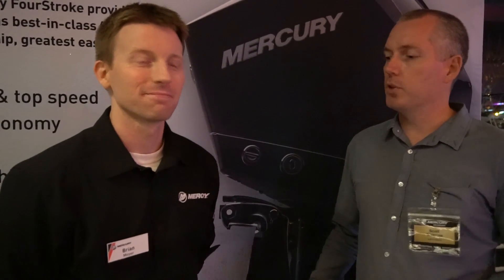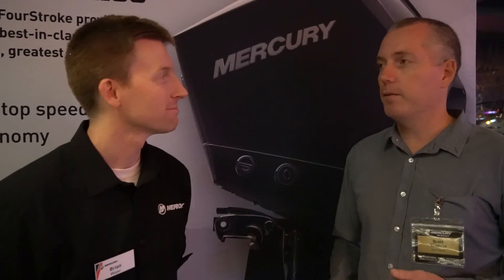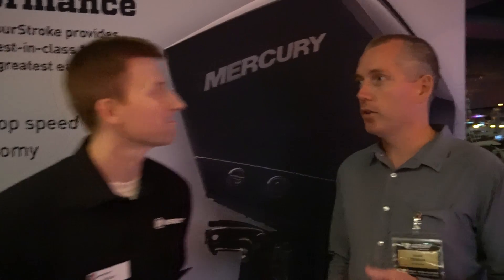Scott Thomas here from Fishing World at the Miami Boat Show in Florida. It's a pretty exciting launch tonight from Mercury Marine, and I'm joined by Mercury Marine's Product Manager Brian Meyer. It's a brand new 3.4 litre V6 available in 225, 200, and 175 horsepower. Can you tell us a few of the key features of the new engine?